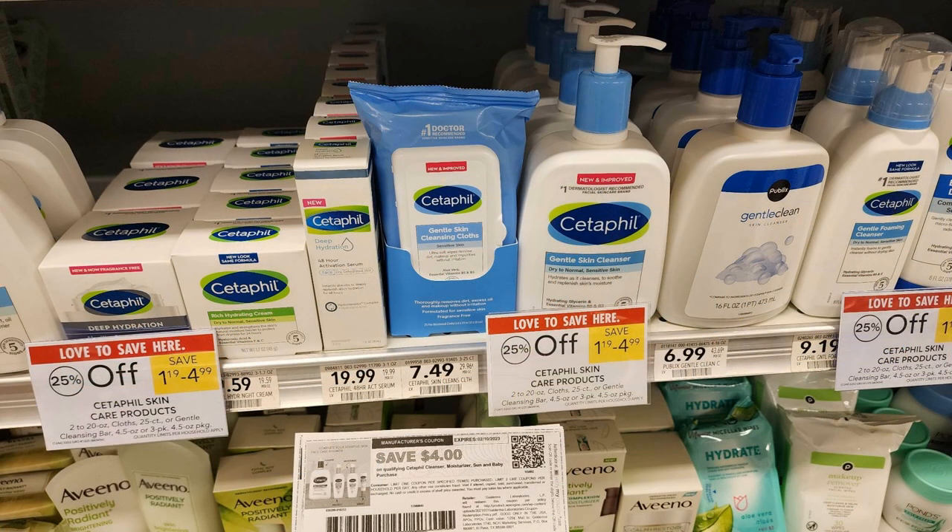Next we have amazing deals on Cetaphil again this week — all Cetaphil products are 25% off. There's a four dollar off one printable coupon linked in the deal doc, plus various Ibotta rebates. The cheapest item I found were the face wipes, which come to $5.62 after the 25% off. Use the four dollar coupon plus the one dollar Ibotta rebate and these are just 62 cents a pack. You can also get the Cetaphil baby washes in the baby aisle for 79 cents per bottle.